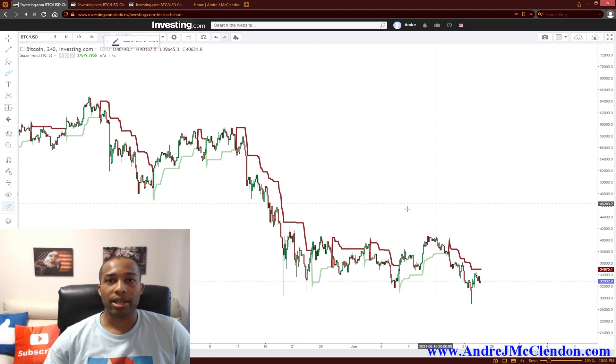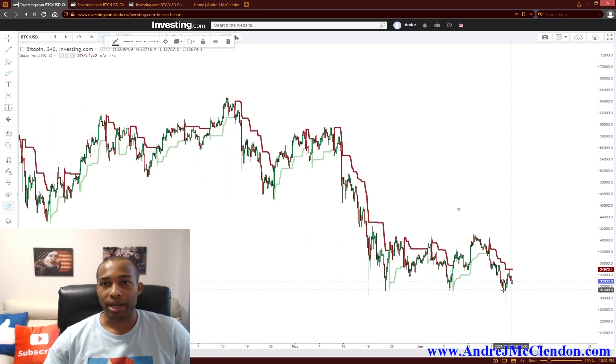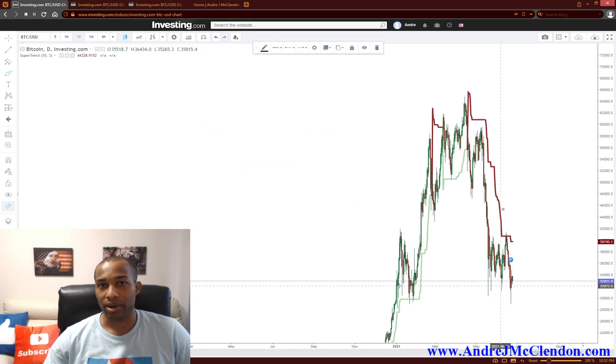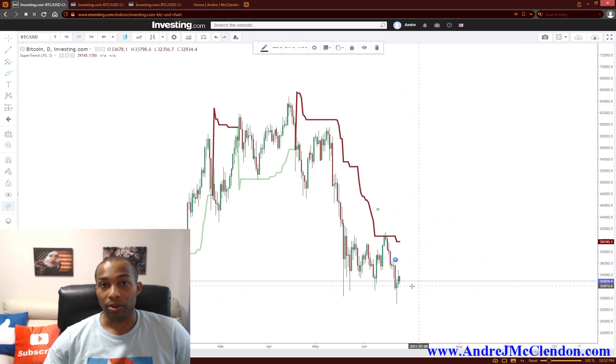So right now on the four-hour, we're seeing that this price point right here — this big wick — has bounced off this major support line. If you trade support and resistance combined with the Super Trend, you'll see even on the daily there has been some major resistance happening around these levels. If there are enough buyers entering the market overpowering the sellers, this might go a lot higher, especially off these wicks. These wicks are showing you that the price moved very fast away from the $3,000 level.